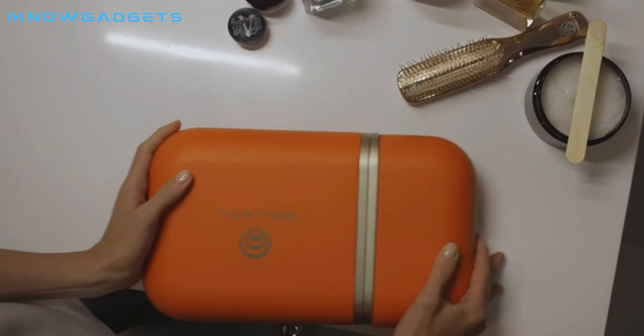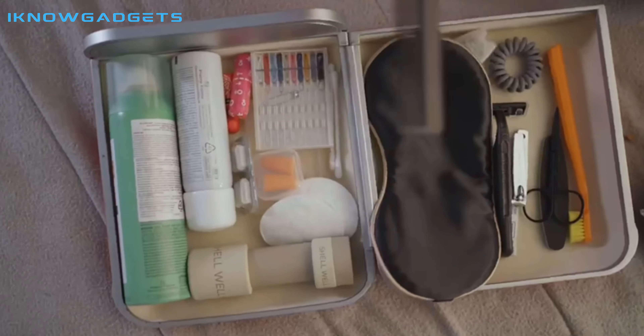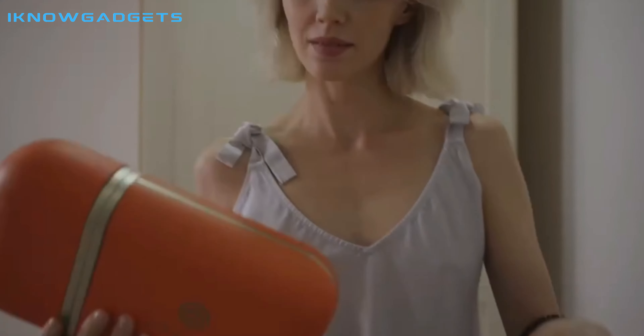The quality of the case is excellent. I highly recommend this case to anyone who is looking for a great way to organize their cosmetics and travel essentials. You can find a link to purchase it in the description below. Thanks for watching.